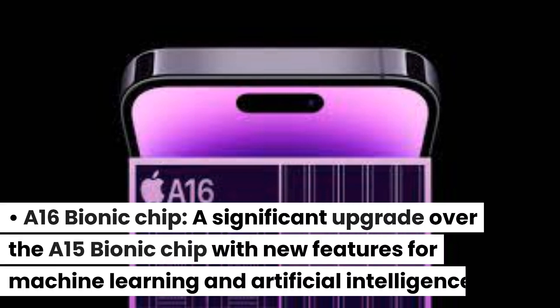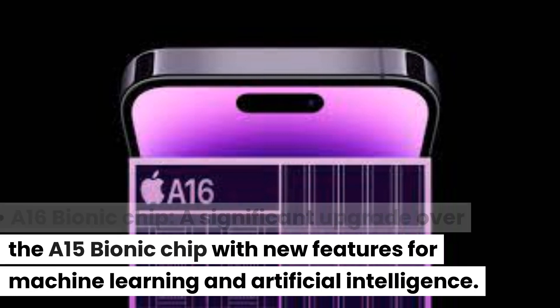The A16 Bionic Chip is a significant upgrade over the A15 Bionic Chip, with new features for machine learning and artificial intelligence.